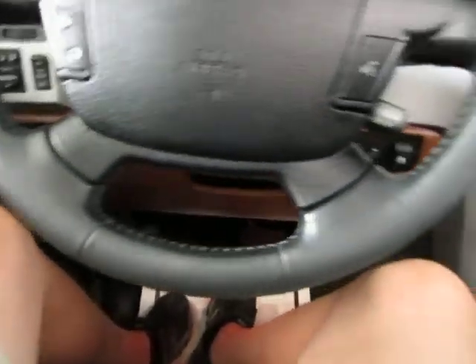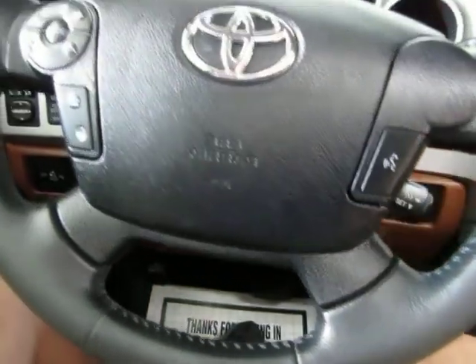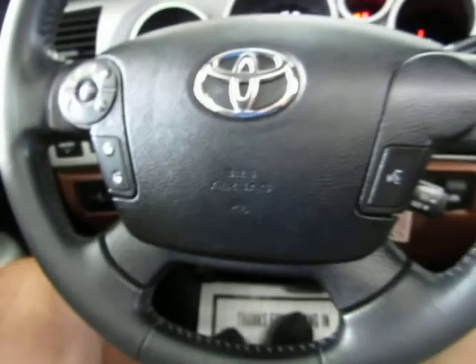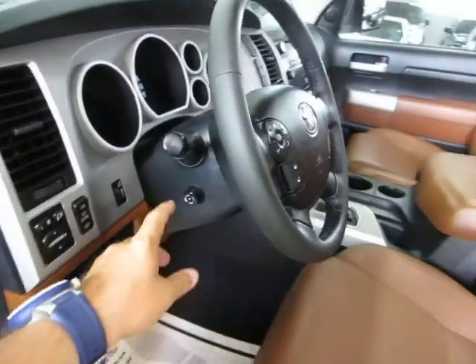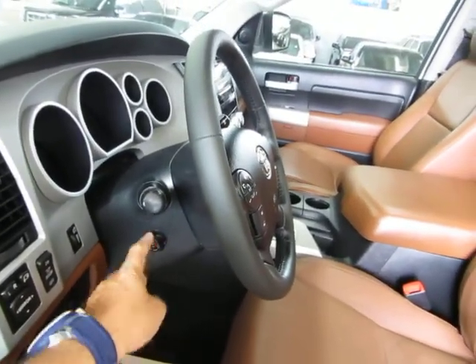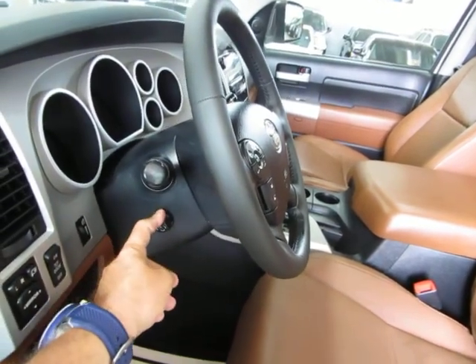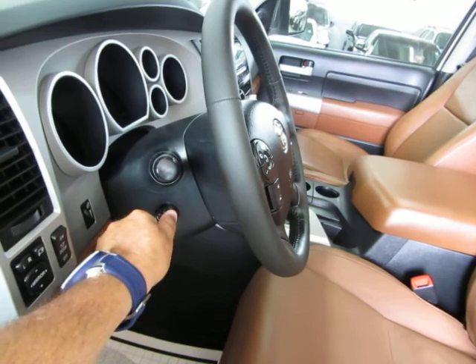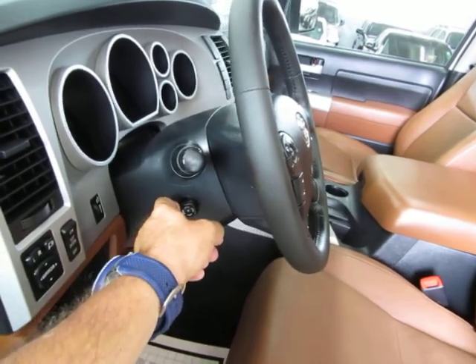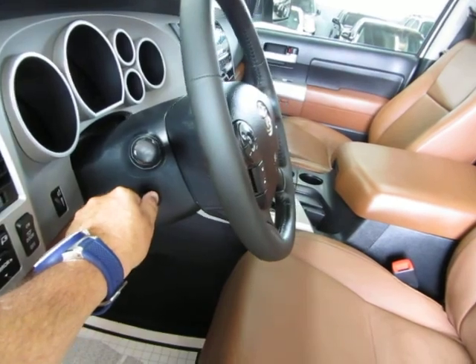Quick demo of the tilt wheel: when you turn off the car, the tilt wheel tilts up to give you a little room to get out. Once you put the key in the ignition, it goes back to the position you had it set before. You can tilt it down and up, and it's also telescopic — meaning you can push it in or pull it out toward you.